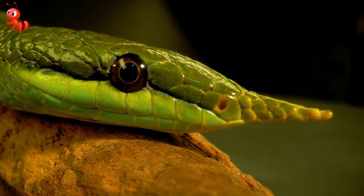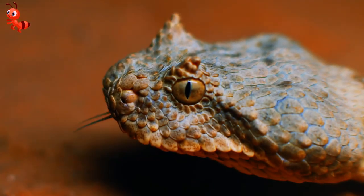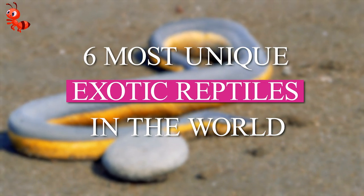Reptiles are genuinely captivating creatures, with some possessing distinct beauty. The scaly individuals highlighted in this video stand out from the rest. Dive in to discover the world's most unparalleled exotic reptiles.